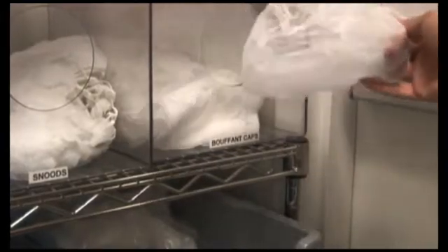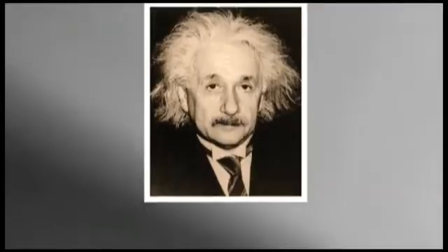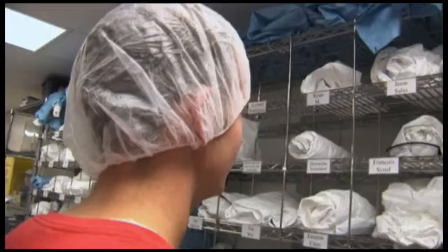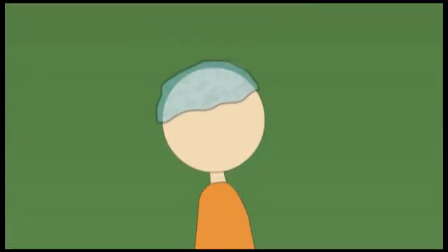We start with a bouffant cap or hairnet to avoid any loose hair from finding its way into the clean room. A hair may seem small, but in the clean room it can have disastrous effects. Ensure the hairnet covers all your hair and goes over your ears. If necessary, you may use two hairnets.